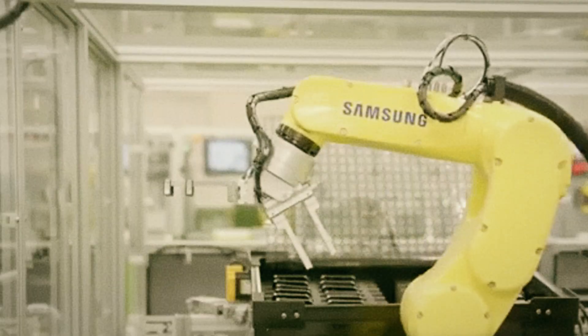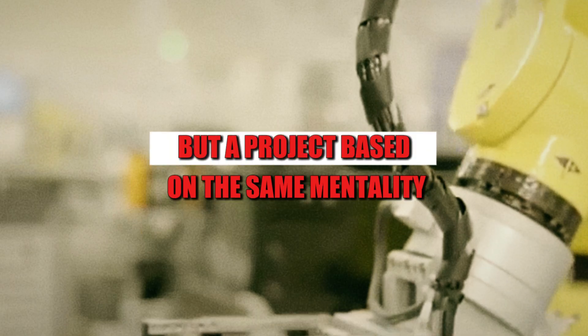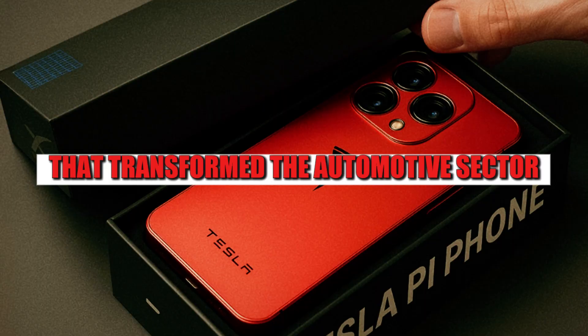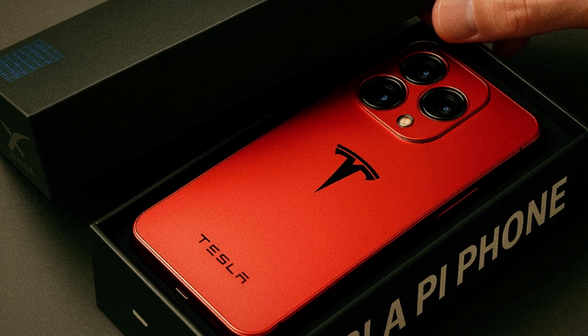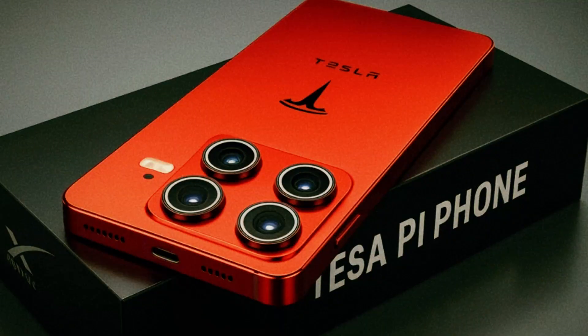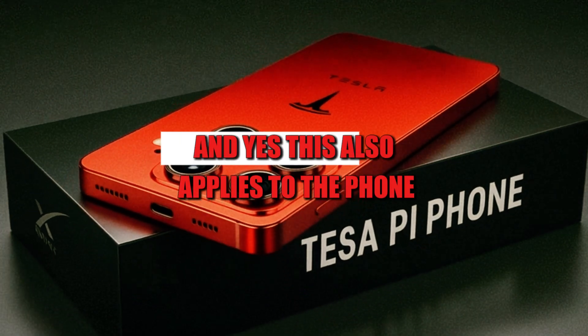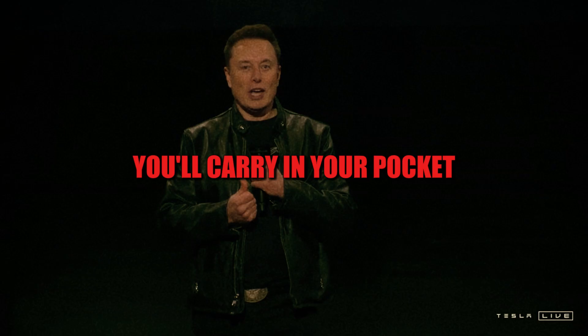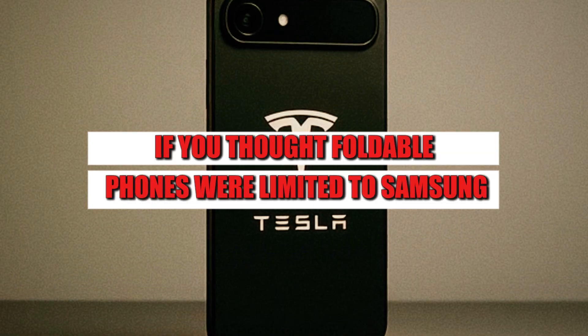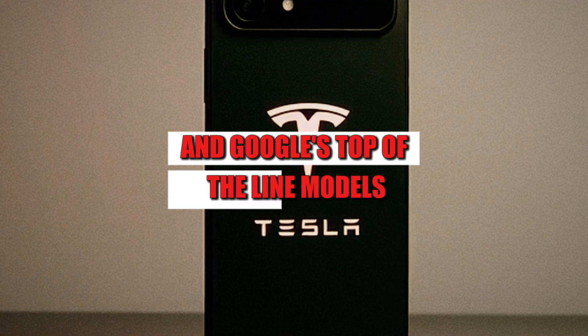We're not talking about an ordinary phone, but a project based on the same mentality that transformed the automotive sector — reducing parts, cutting manual steps, and maximizing efficiency with industrial robots. And yes, this also applies to the phone you'll carry in your pocket. If you thought foldable phones were limited to Samsung and Google's top-of-the-line models, perhaps it's time to rethink.